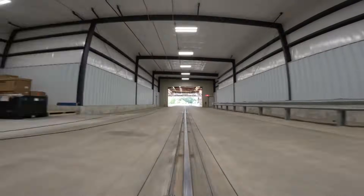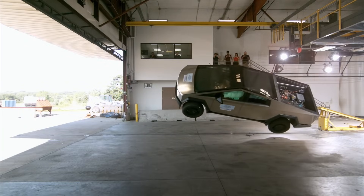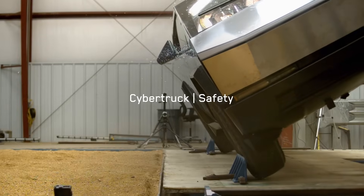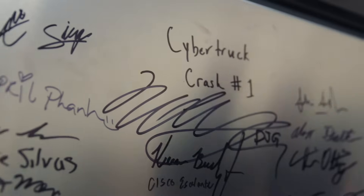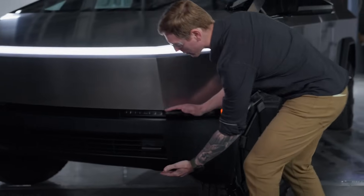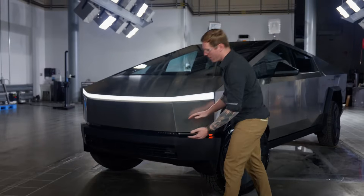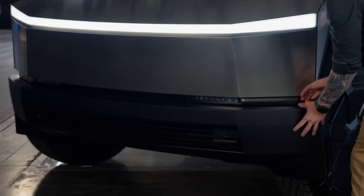Now let's talk about rollover risk, which is a major concern for pickup trucks due to their high center of gravity. The Cybertruck received a four-star rating in this category, with a 12.4% risk of tipping over in a loss of control scenario. However, during dynamic testing, the Cybertruck didn't tip over — a huge win for a truck of this size and weight.